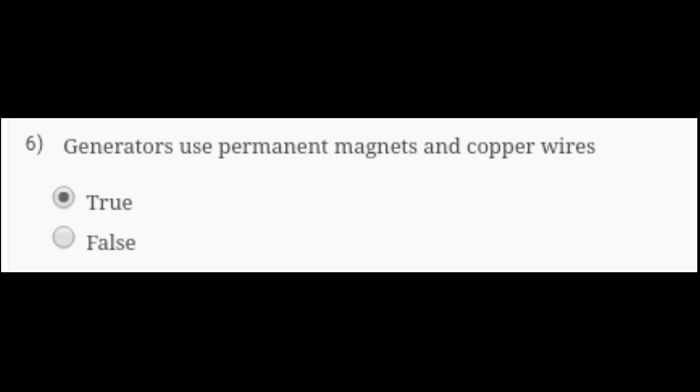The next question is: do generators use permanent magnets and copper wires? It is absolutely true. The proof is displayed on the next page. Most generators require permanent magnets, and these magnets are present, along with a fair bit of copper inside. So it is true.